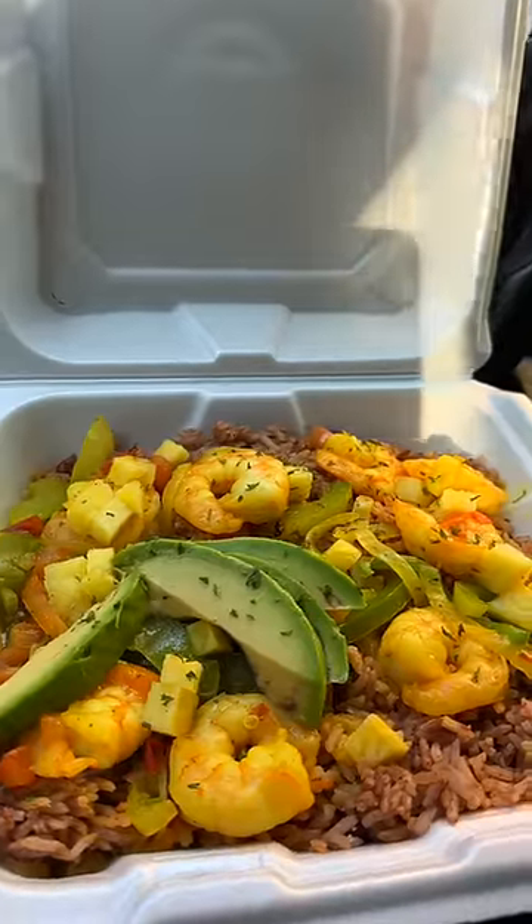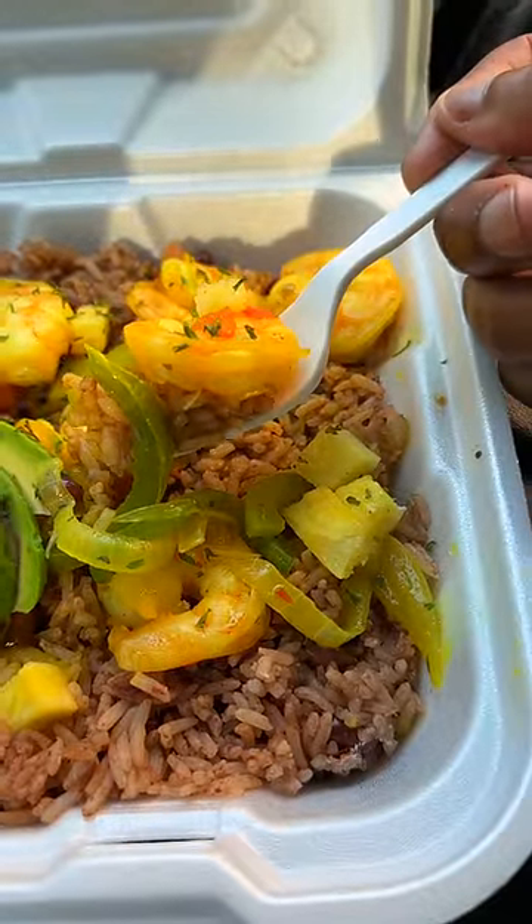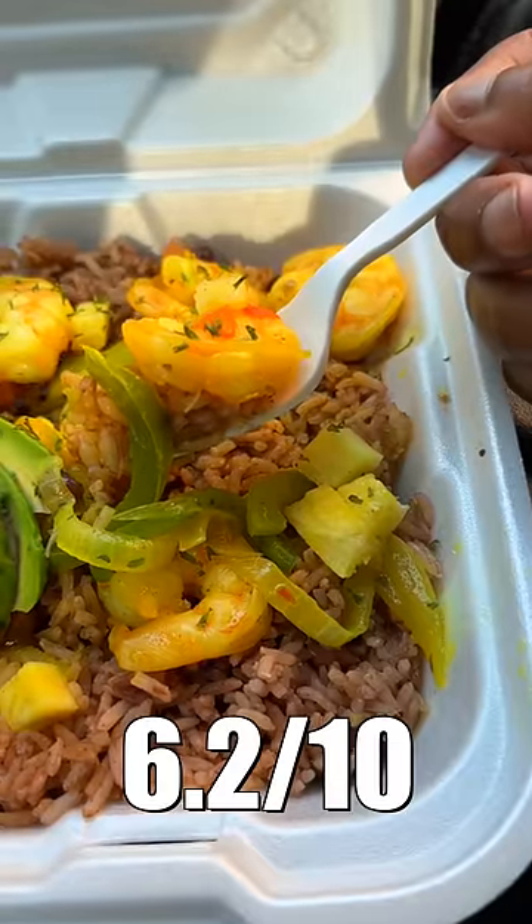This is the curry shrimp rice bowl. You got your rice at the bottom, your curry shrimp on top, your avocado, and it has some pineapples in it too. Personally, I wish it had a little bit more curry on it and the rice and peas — I'm just not feeling it.